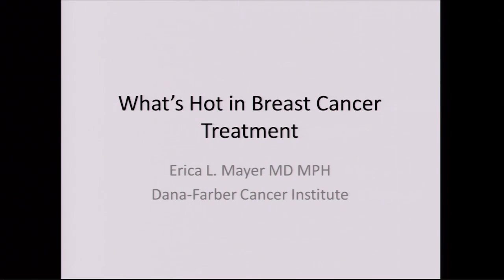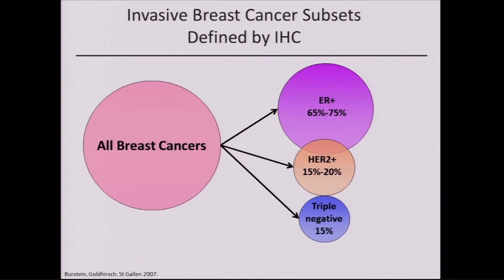As we get started thinking about breast cancer, one big concept to keep in mind is that breast cancer is not one disease. It comes from one part of the body but is not uniformly one disease — we have subgroups. The three major subsets are defined by receptors tested in the pathology lab: estrogen receptor, progesterone receptor, and the HER2 receptor. The most common group is hormone receptor positive, comprising about two-thirds to three-quarters of all breast cancer.